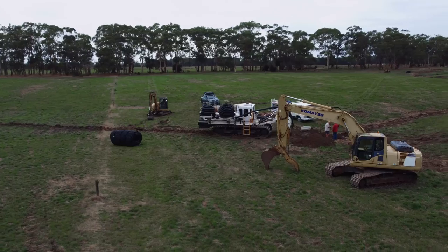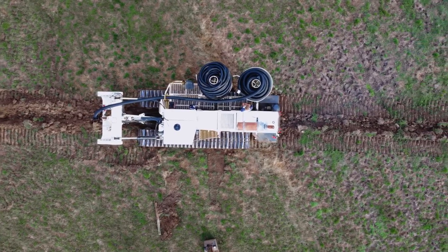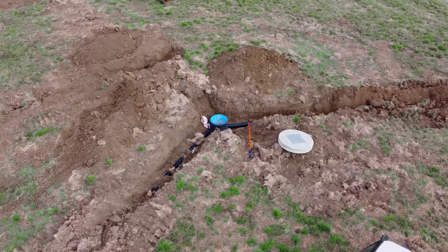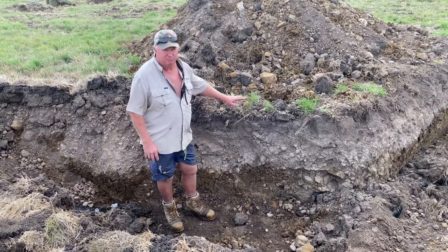As you can see, it's fairly stony ground and that's why we've used the plough. What we're installing here is a drainage system to engineer the water table down. The water moves down through our installed lines and is able to fall into this main and move away, so we can control the water table at a specified depth.